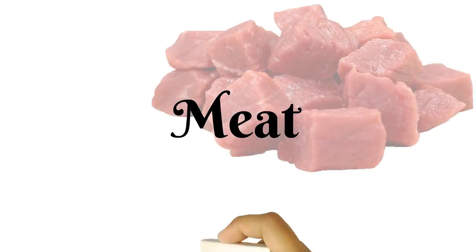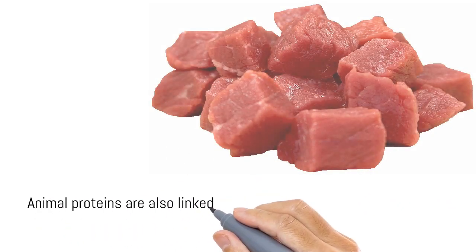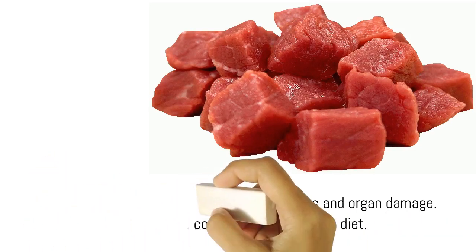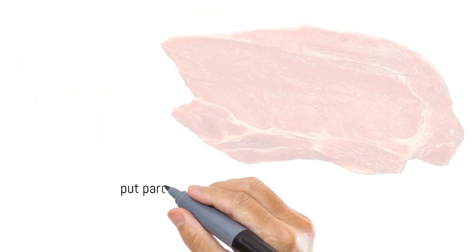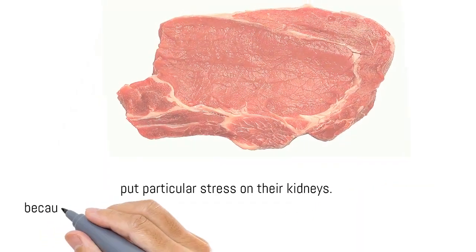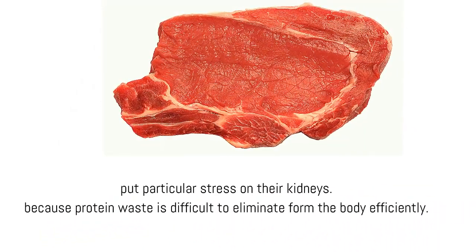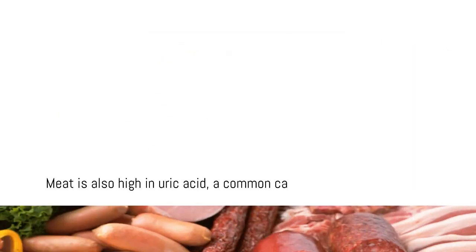Meat. Animal proteins are also linked to kidney stones and organ damage. Those who consume a high protein diet put particular stress on their kidneys, because protein waste is difficult to eliminate from the body efficiently. Meat is also high in uric acid, a common cause of kidney stones.